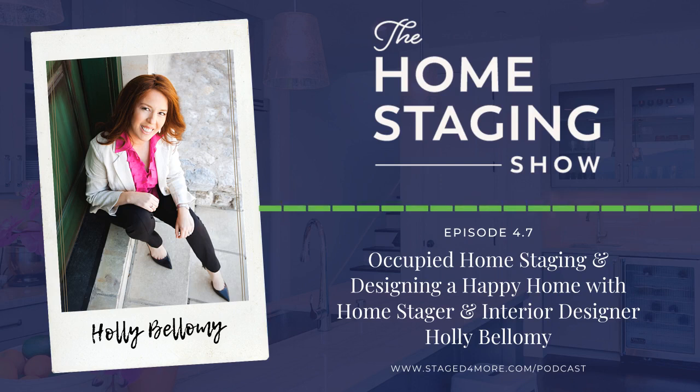Holly agrees that sometimes a seller clearly isn't into it, and once she leaves they just put everything back. One relator said he'd try to make sure the seller kept it staged at least until the photographer came — but then buyers show up and it doesn't look like the photos. Sellers sometimes learn the hard way after the home has been sitting on the market and they're stressed about mortgage payments.